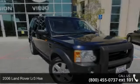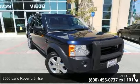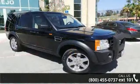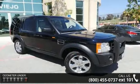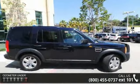Arrive in style with this 2006 Land Rover LR3 HSE. Don't miss this great deal on a luxury vehicle. This vehicle comes with a reliable 8-cylinder engine connected to a smooth shifting automatic transmission.